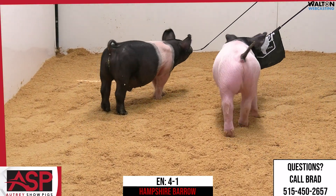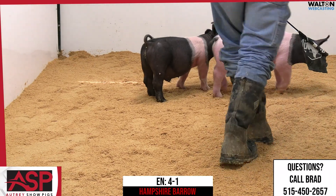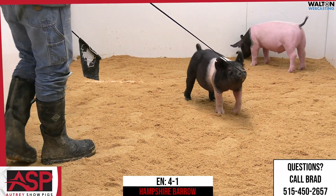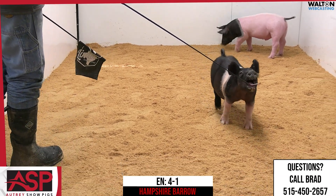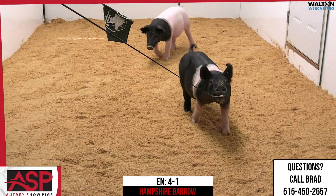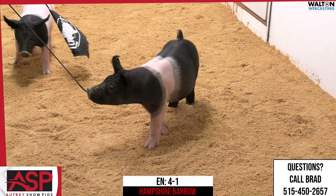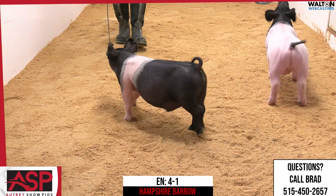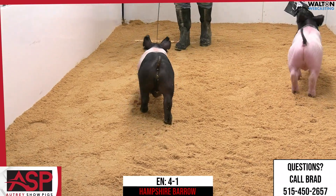Feedability in this pig should be one where you can take him home and let him be a pig for a little bit, and then when you have your final show destination that you need to get to and you decide to actually let this pig go and get into him with the feed bucket, he should respond extremely well and has a lot of upside. Again, that's 4-1 Hampshire boar.